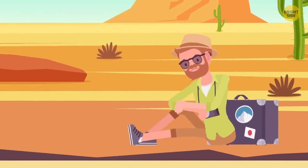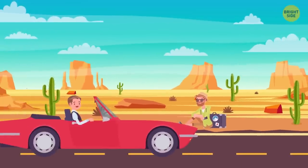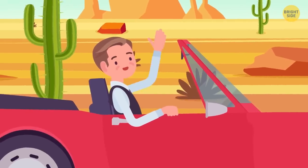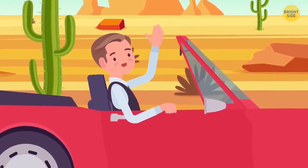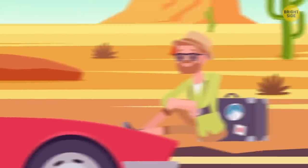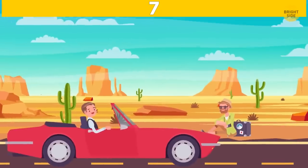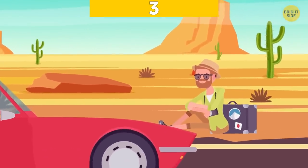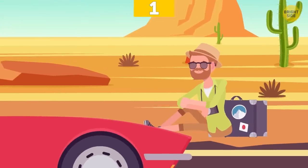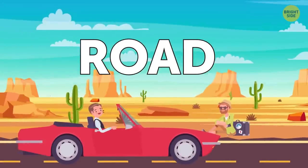Kevin has been hitchhiking in a desert for hours. Finally, one driver stopped and said: 'I will give you a ride wherever you want. But first, you gotta crack my riddle. Which letter can make the road larger?' Can you help Kevin solve this task? The letter B can turn 'road' into 'broad'.